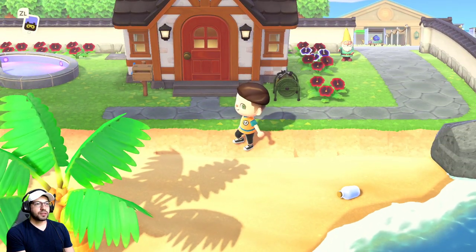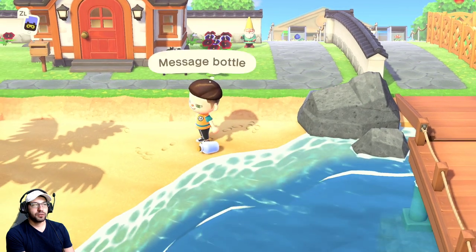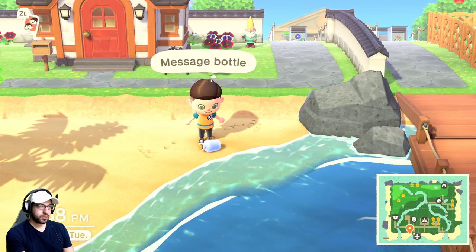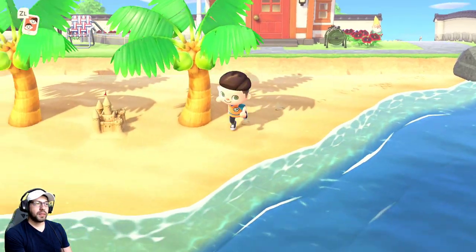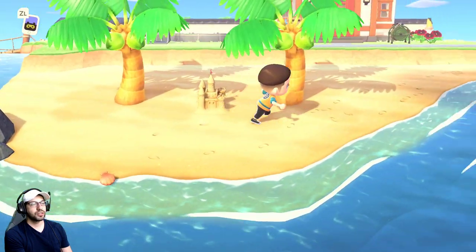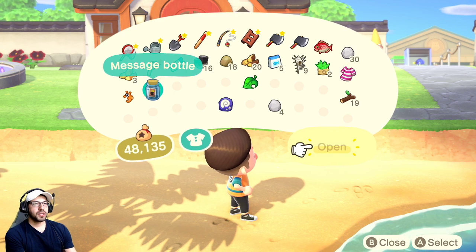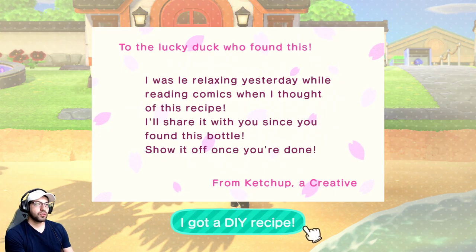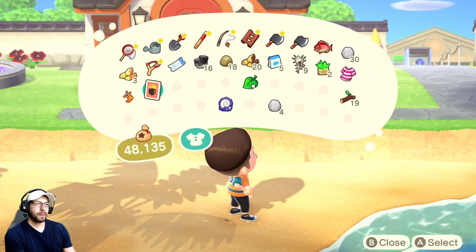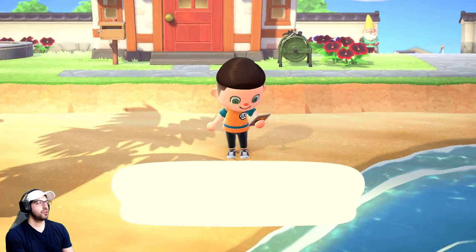Number three — there's always going to be a bottle once per day, so you want to pick up that message in the bottle. It might not be right at your front door, so go around the whole beach until you find it. It's going to be a DIY recipe — this one was sent to us by Ketchup: a cherry dress. Now we have a new recipe!